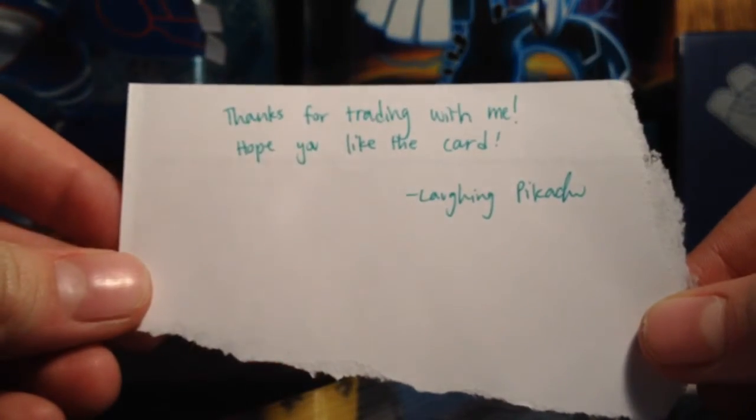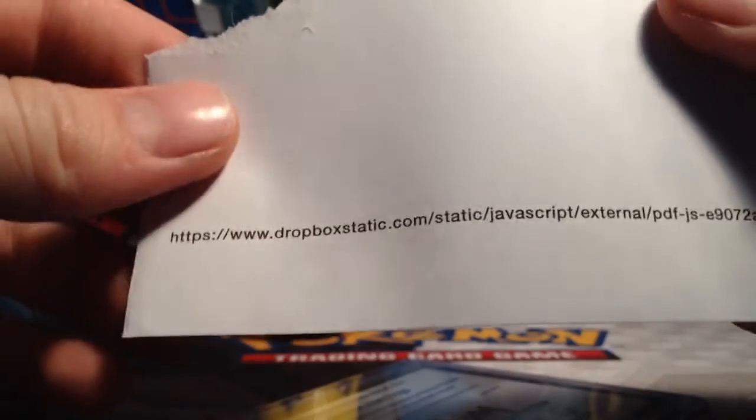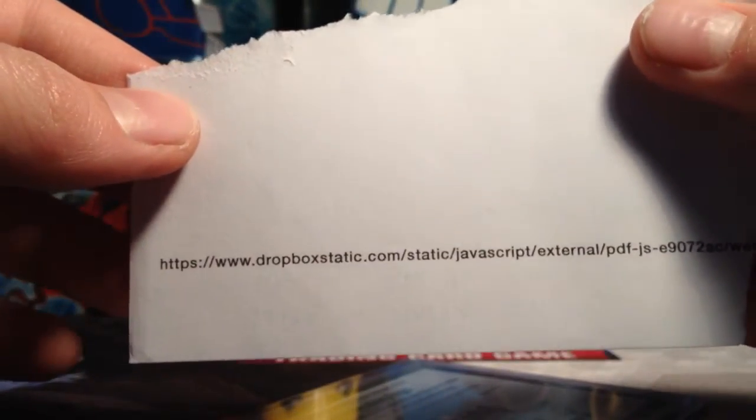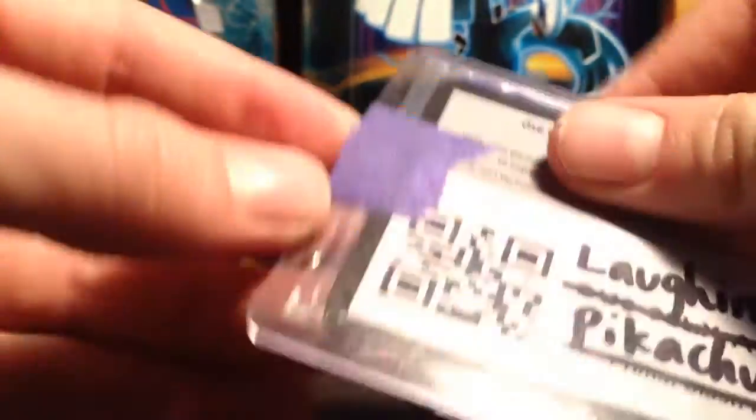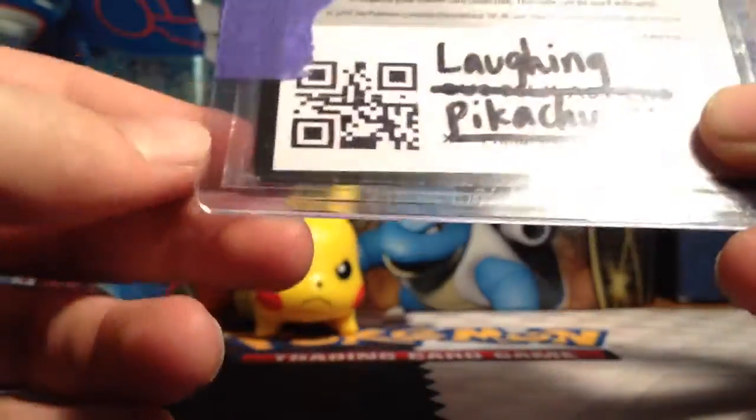So this note says: thanks for trading with me, hope you like the card — Laughing Pikachu. And it's on some weird scratch paper. One time she wrote me a note and it was on her math homework, which was kind of weird.